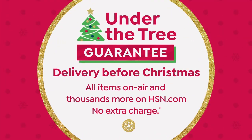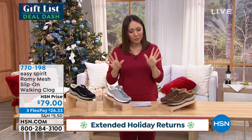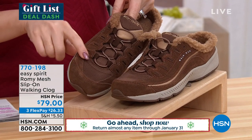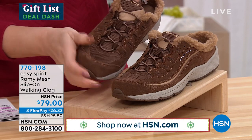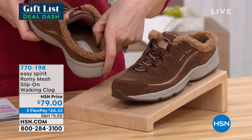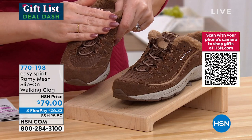Let's do a customer pick — Easy Spirit, it's an athletic sneaker clog. This comes with a beautiful breathable circle knit mesh fabric upper. It is that athletic kind of sneaker clog with easy in and out, and that deep heel cup we love from Easy Spirit. It has cord laces for adjustability and a faux shearling sock lining all the way through. $79 today, and on a FlexPay that's $26.33. Available in taupe, gray, and black.